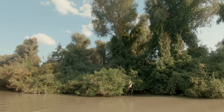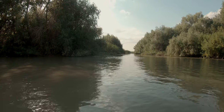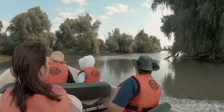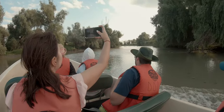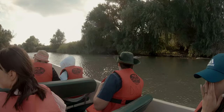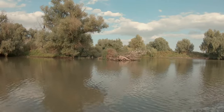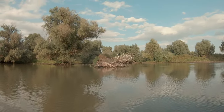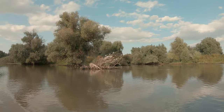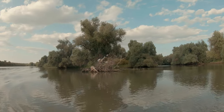Besides its various ponds, streamlets and channels, the Danube Delta has a rich floating and submerged flora. We traveled along Canalul Sontea and then Canalul Olguța.